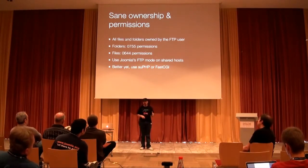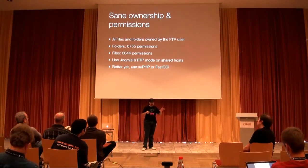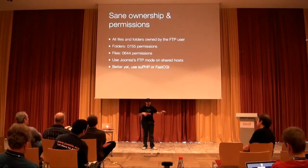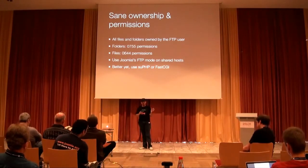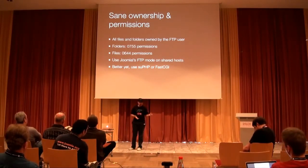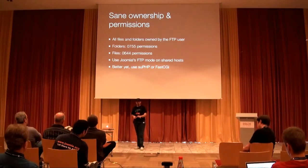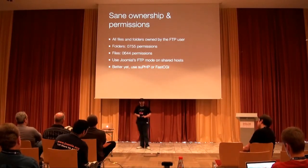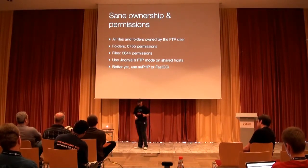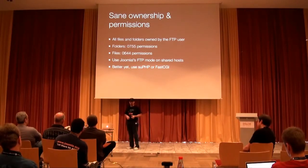This allows you to have even stricter permissions — folders can be 0700 and files can be 0600 — which means each site is essentially isolated from any other site. If a hacker compromises site A, they cannot do anything with site B; they can't even read its files. Otherwise, on a typical shared server setup, if one site is hacked, the attacker can read everything on your other sites, including all the database passwords in your configuration.php files and FTP passwords.